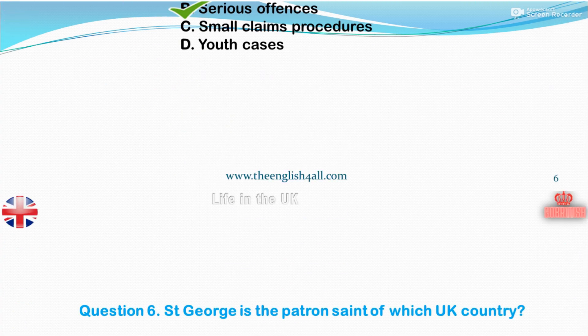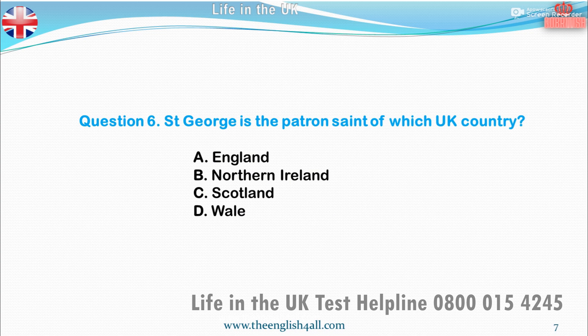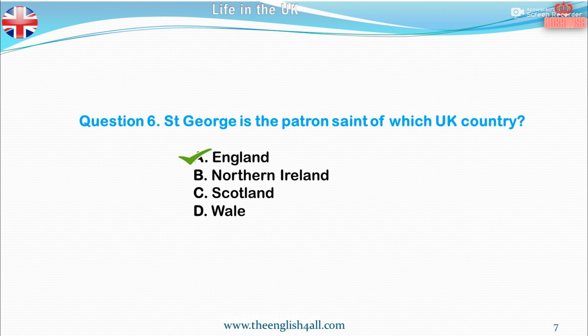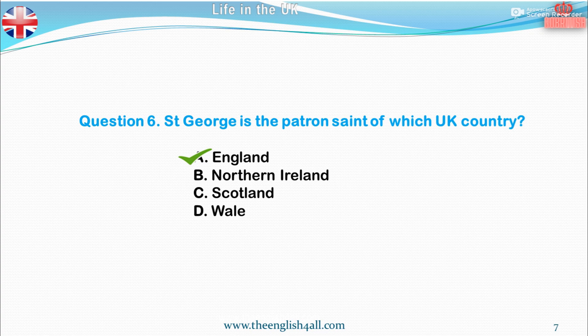Question 6. St George is the patron saint of which UK country? A. England. B. Northern Ireland. C. Scotland. D. Wales. England, Wales and Northern Ireland each have a national saint, called a patron saint. Each saint has a special day: the 1st of March, St David's Day, Wales; the 17th of March, St Patrick's Day, Northern Ireland; the 23rd of April, St George's Day, England; the 30th of November, St Andrew's Day, Scotland.